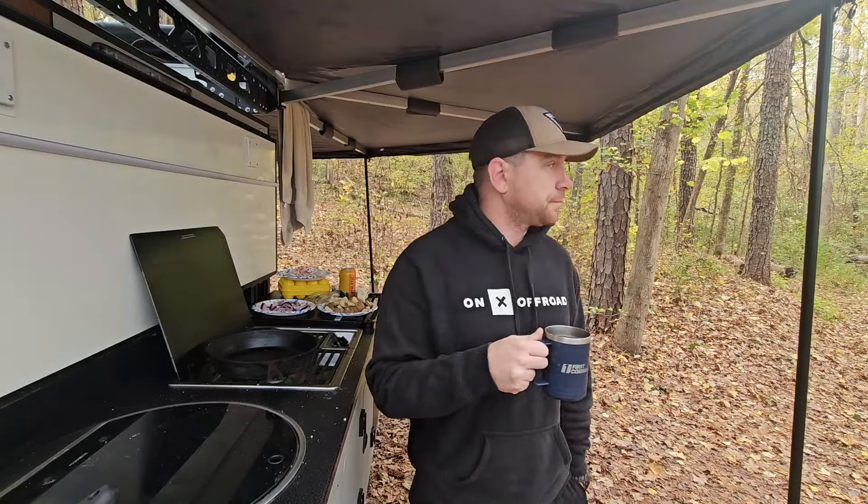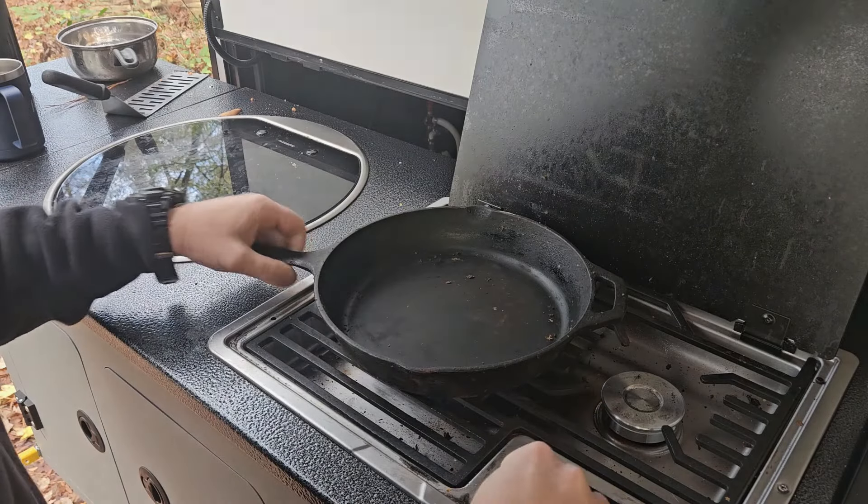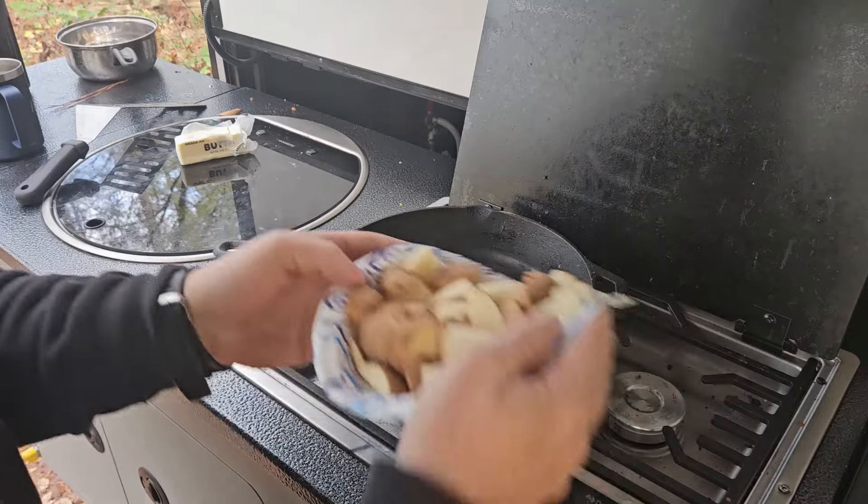It's a nice fall morning, so we're going to get some breakfast started now that we've got coffee. We'll be right back.